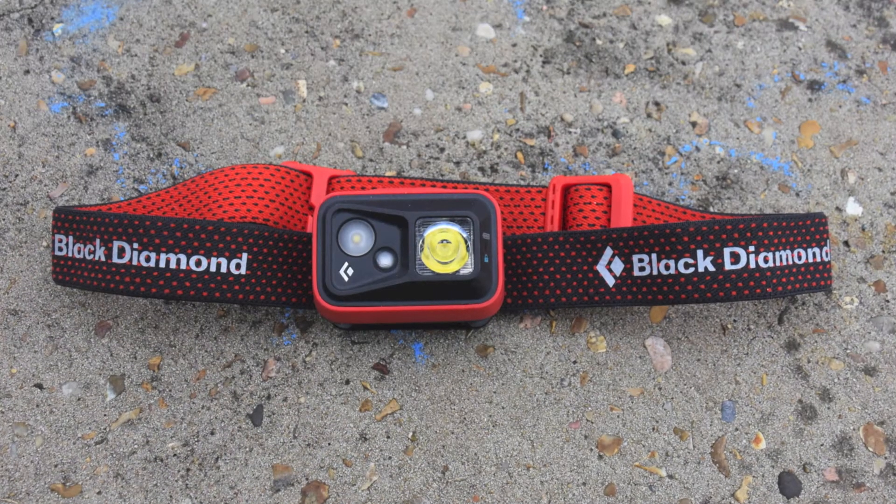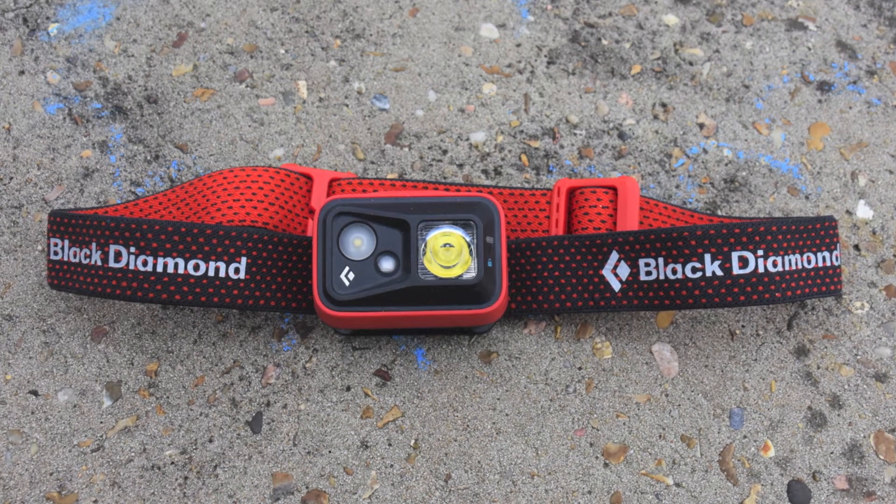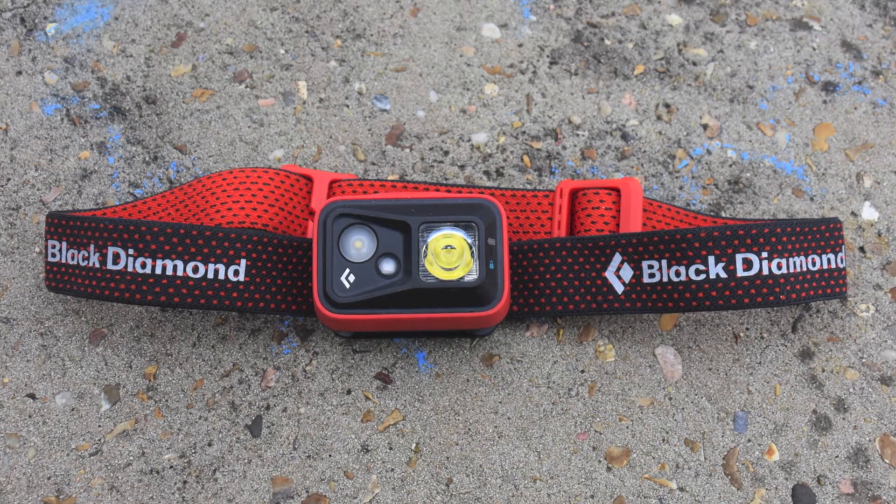Having a reliable light source is always a good idea, just in case you get caught out in the dark. I've carried a small flashlight, but I prefer a headlamp because it allows me to keep my hands free. This Black Diamond headlamp has several settings, provides good illumination, and is pretty comfortable. One tip: always check your batteries before you head out.